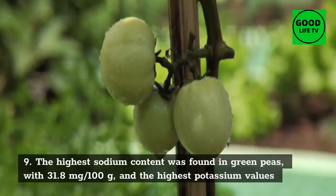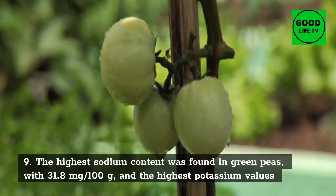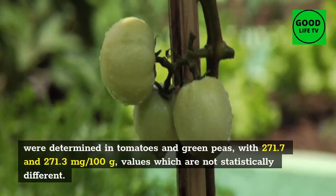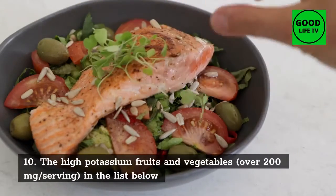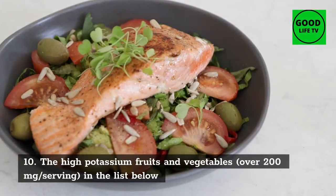9. Peas: the highest sodium content was found in green peas with 31.8 milligrams per 100 grams, and the highest potassium values were determined in tomatoes and green peas with 271.7 and 271.3 milligrams per 100 grams respectively — values which are not statistically different.